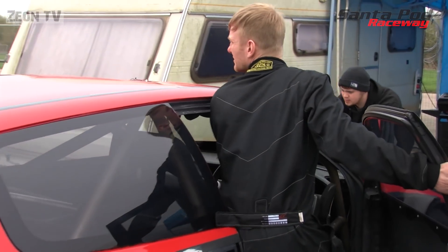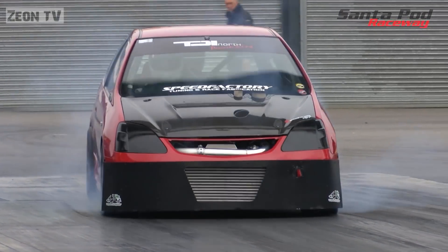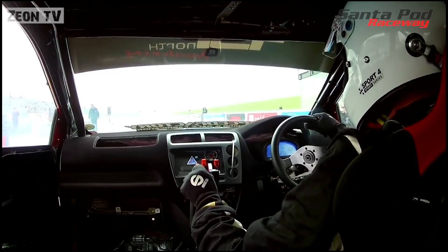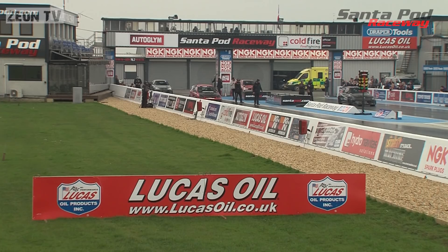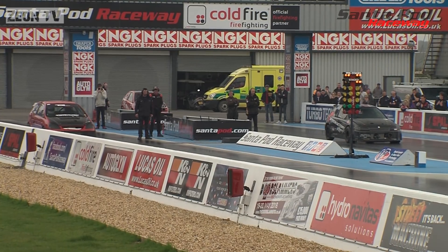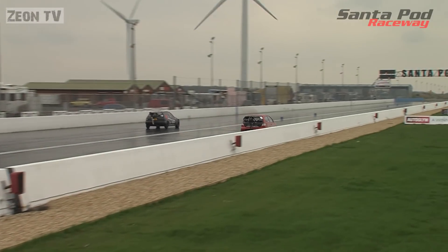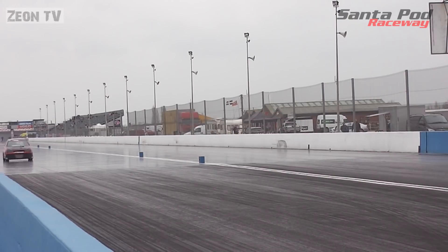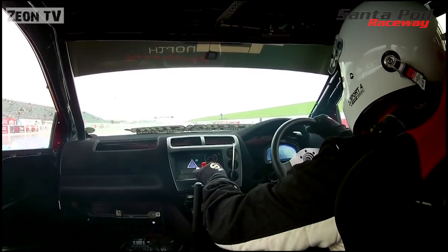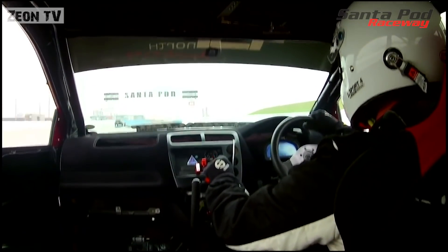All that prep comes down to this — the first round of eliminations of the 2018 season. First pair out is Ray Saunders and Dougie Gemmell: plenty of attitude in the burnout from both Honda Civics. On board with Dougie — our numbers four and five qualifiers, but both cars with so much potential for quicker runs. Dougie has the better reaction time to the green light, but it's Ray pulling out ahead by mid-track and taking the win. He's through to the semis with his quickest run of the day.